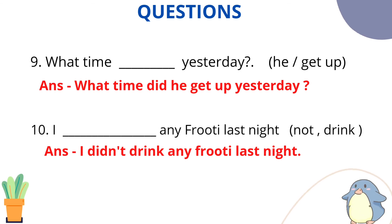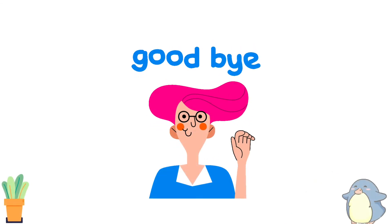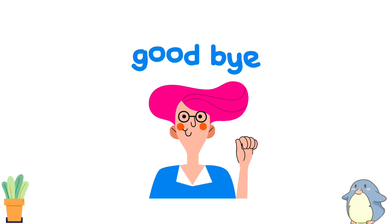I think simple past will be clear now because we have seen so many examples. Those who have a little problem with simple past can watch the video once again — I have explained it in a very easy way. Be regular in this series of tenses; tenses will be clear for sure. Bye students, take care.